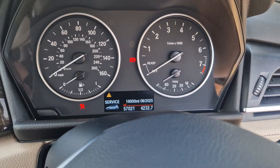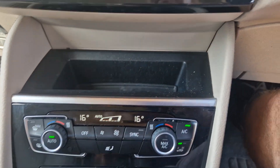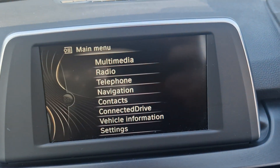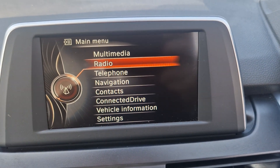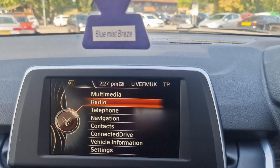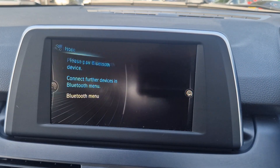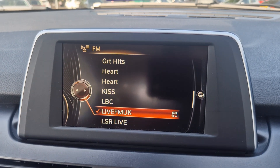The mileage is 57,000. You can see there's an iDrive there. There's telephone, DAB radio — you can play your media through it.